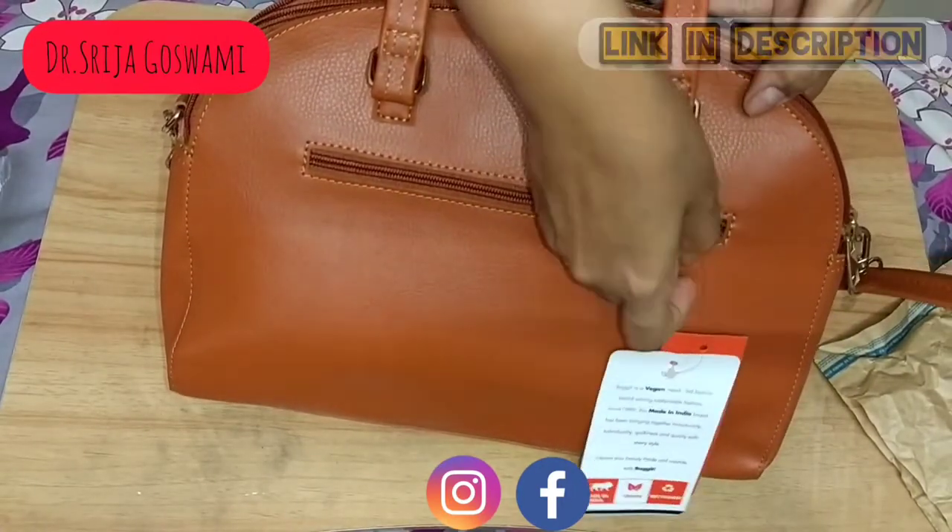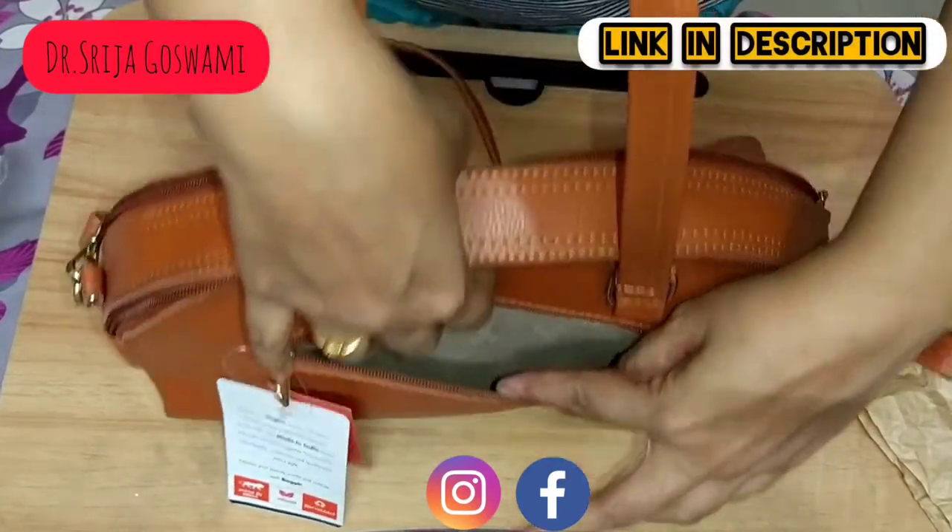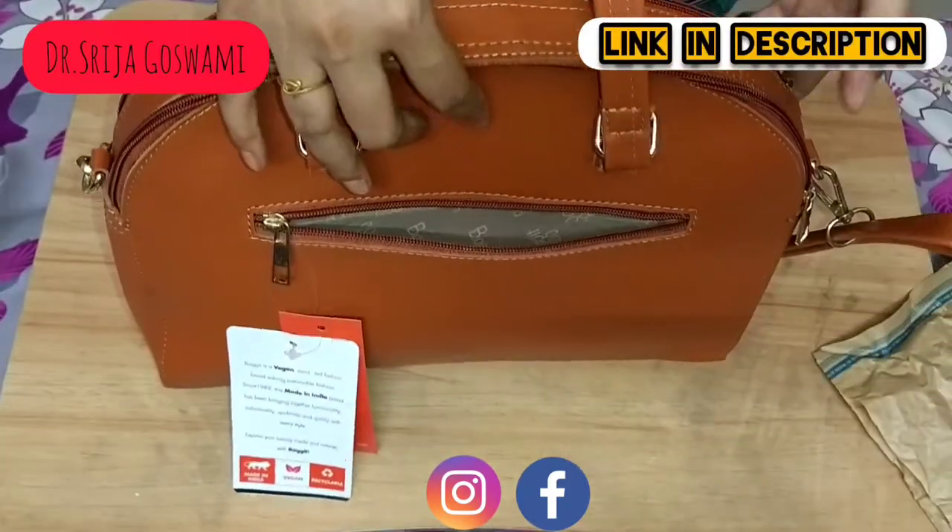There is a zip pocket on the back side also. It's a very affordable bag.